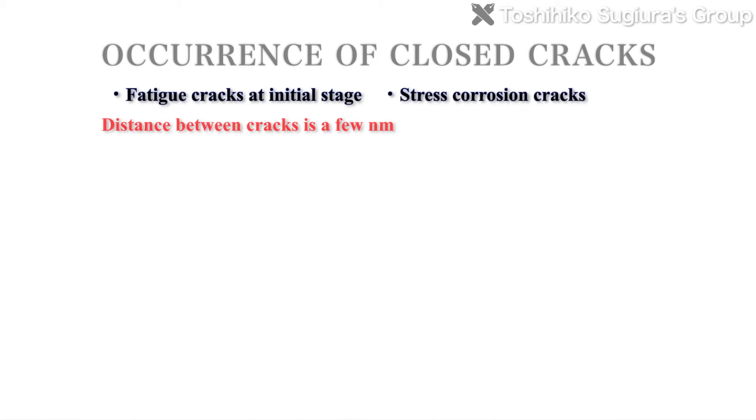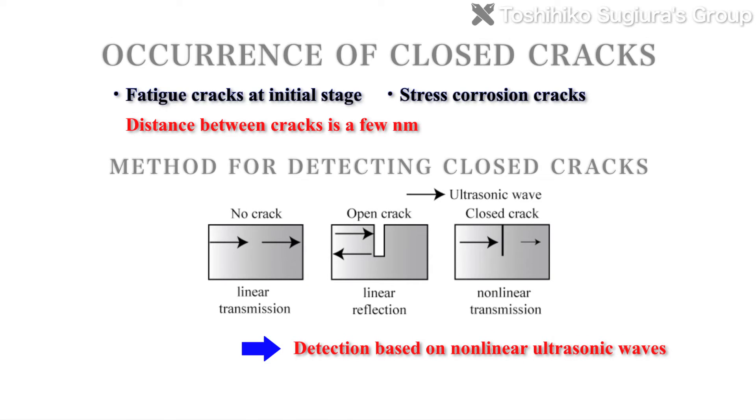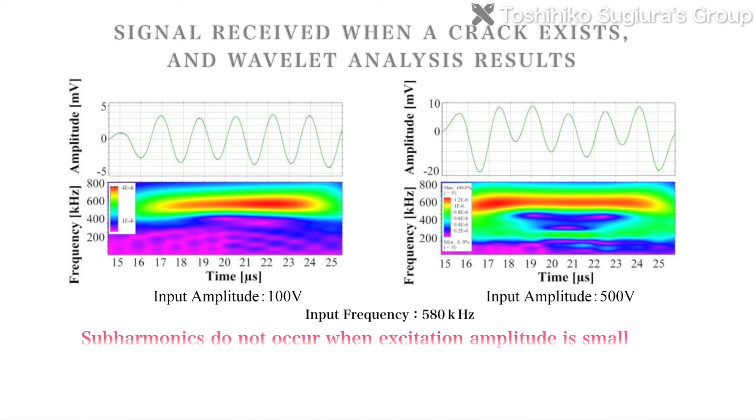Additionally, there's a need to detect closed cracks, which occur at the stage before cracks open. They are transparent to ultrasound and can't be detected with conventional ultrasonic systems. So the Sugiura Laboratory is also researching nonlinear ultrasonic waves to detect closed cracks.